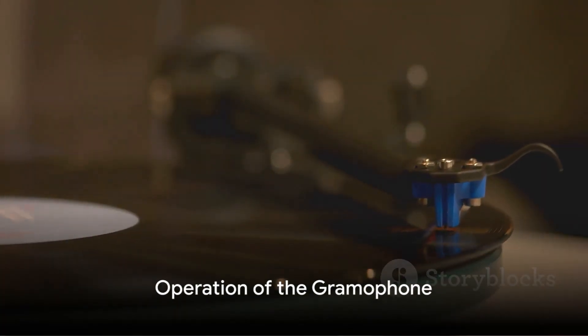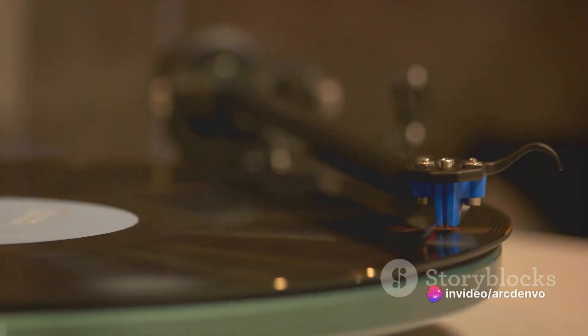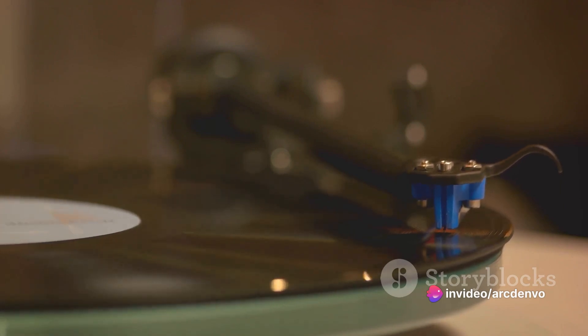Now, let's uncover the magic behind the gramophone's operation. It relies on a simple concept: a spinning disc with grooves. As the needle travels along these grooves, it vibrates and amplifies sound through a horn.